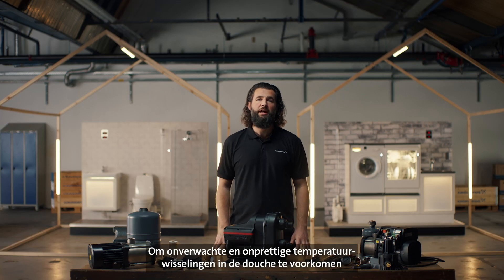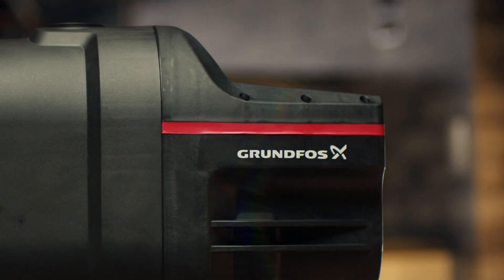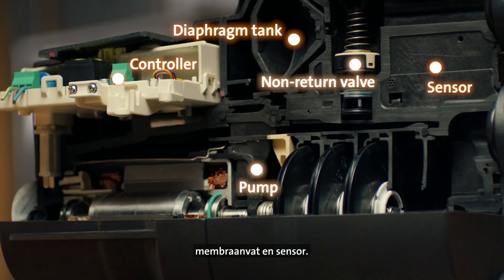To avoid any fluctuating temperature shocks in the shower, we recommend installing a Grundfos booster solution. We offer a wide portfolio and recommend the Scalar products. The Scalar 1 is an all-in-one pressure-boosting unit that integrates multiple components — pump, controller, non-return valve, diaphragm tank and sensor.